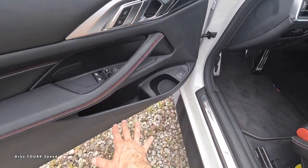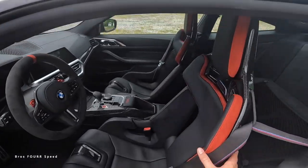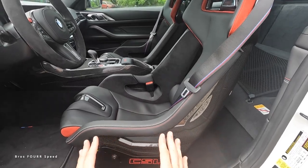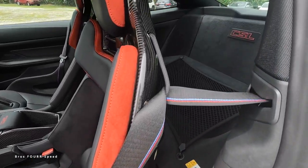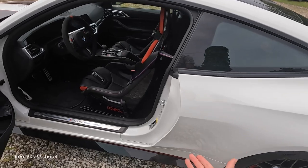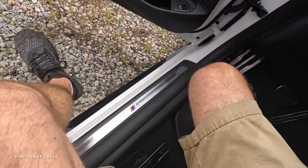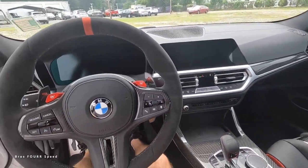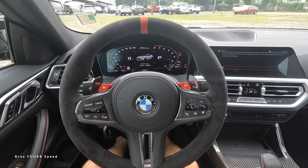The interior door panel is very nice with all the leather, contrasting stitching, trunk release, storage space, window controls, and brushed aluminum accents. The non-adjustable carbon fiber sport bucket seats slide forwards and backwards only — no recline or incline. You can opt for the adjustable carbon fiber bucket seats, but those add back 32 pounds. In the rear there's extra storage, a CSL badge, and that's it — it's a two-seater now. It's a bit of a process to get into the seat, but once you're in, you are not moving.